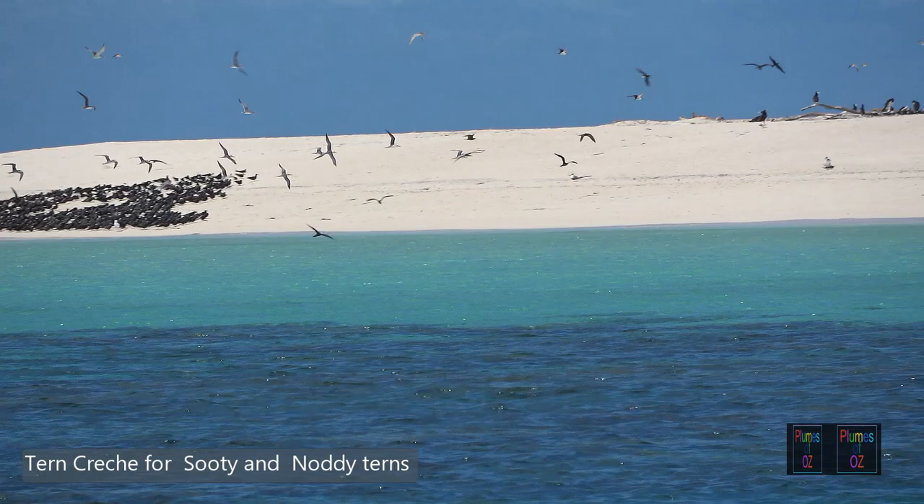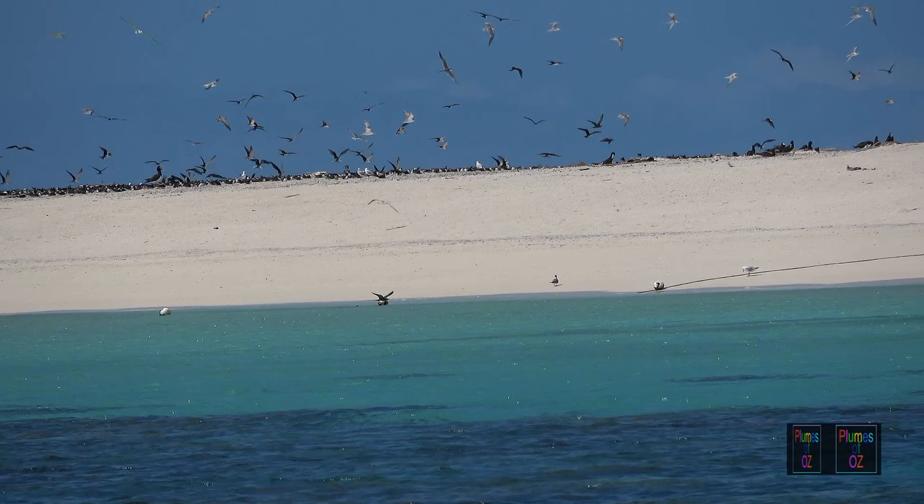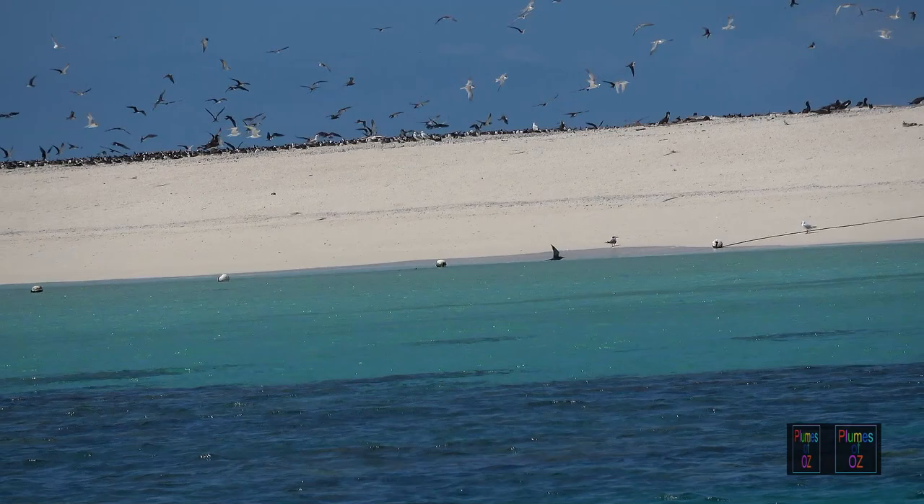This is the crèche of the fledglings. The parents both go out to fish and leave the young birds in the care of helpers at this nursery. In flight they have deep wing movements. There is a swallow tail, so we know they are terns, and in the tropics the white belly with the sooty top tells us immediately they are sooty terns.